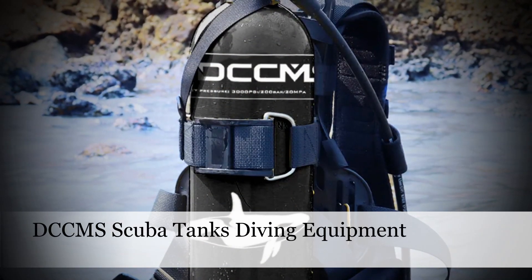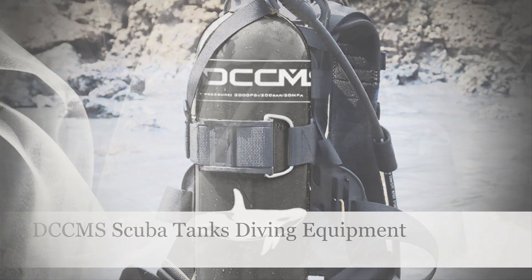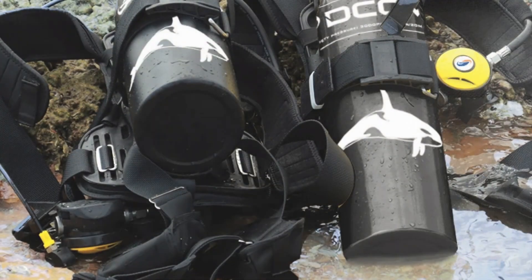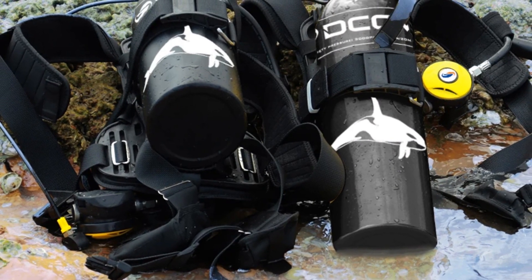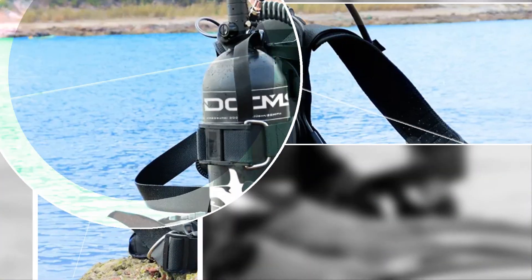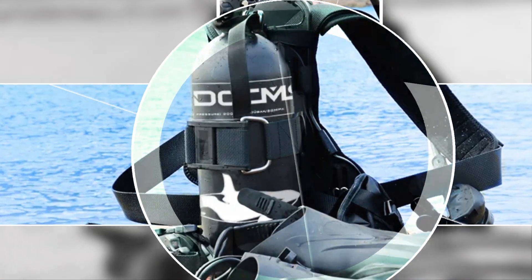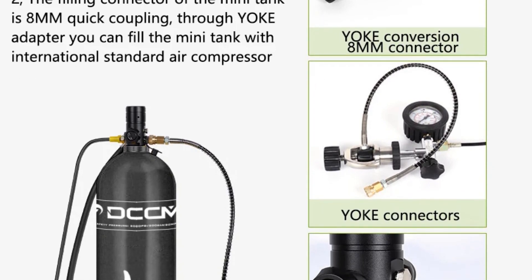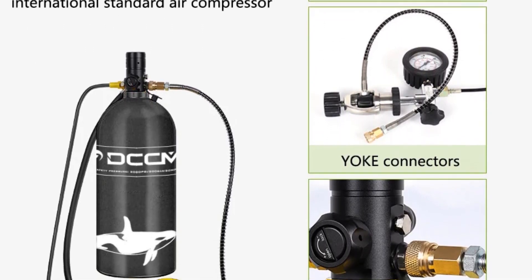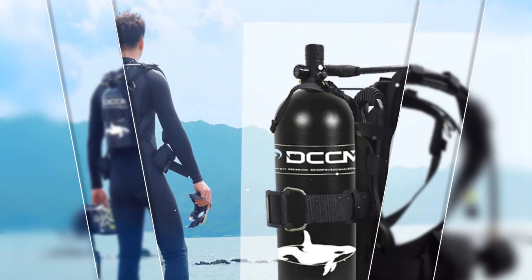Number 2: DCCMS Scuba Tanks. Unleash extended underwater adventures with DCCMS Scuba Tanks, offering an impressive 40-50 minutes of breathing time. Tailored for both diving and snorkeling, this equipment stands as a testament to DCCMS's commitment to divers' needs. By focusing on reliability and durability, DCCMS ensures that enthusiasts can fully immerse themselves in the underwater world, enjoying prolonged exploration with peace of mind.